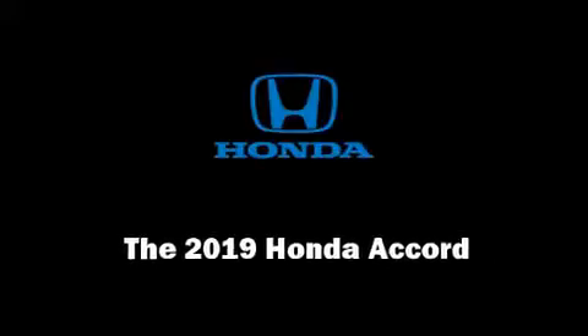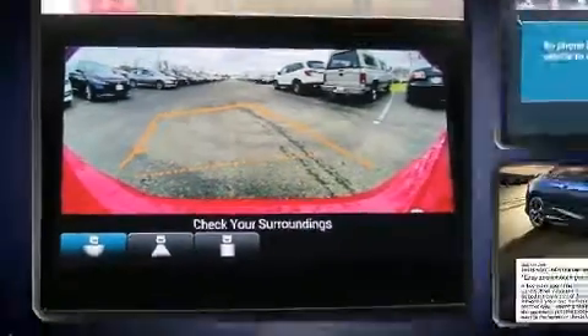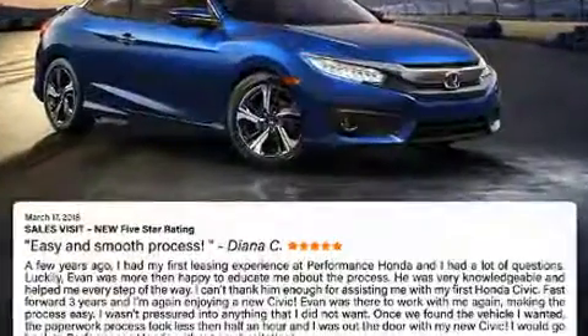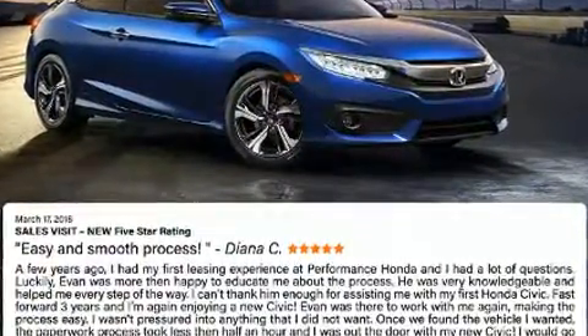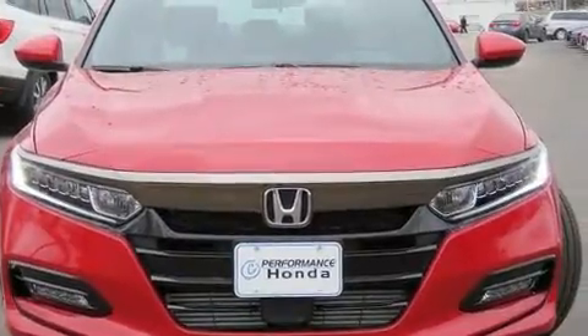Introducing the 2019 Honda Accord. This four-door, five-passenger sedan offers the latest in technological innovation and style. The aerodynamic exterior design both looks good and enhances fuel economy, providing a smooth and predictable driving experience.